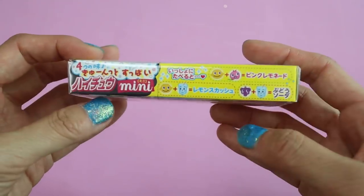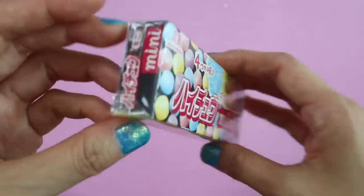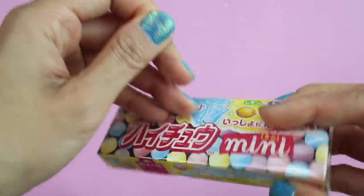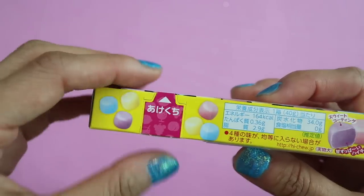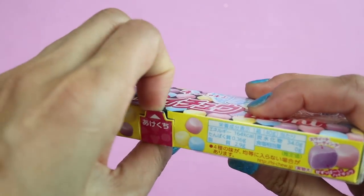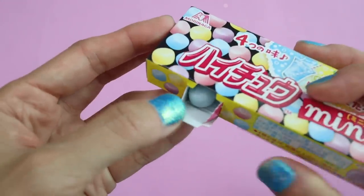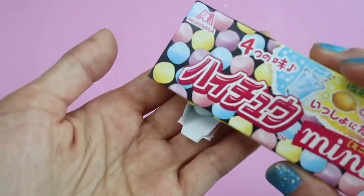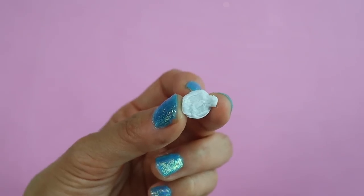The Morinaga Hi-Chew Mini — these are miniature Hi-Chew candies and they're so good. They kind of remind me of chewy SweeTarts but with no tartness whatsoever and a much chewier texture. They're really quite different from the regular Hi-Chew candies but still really good. They come in these tiny little balls where the exterior is crunchy and the interior is super chewy, just like a Hi-Chew.